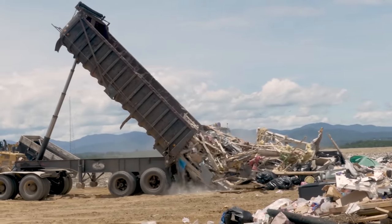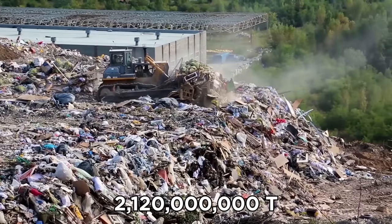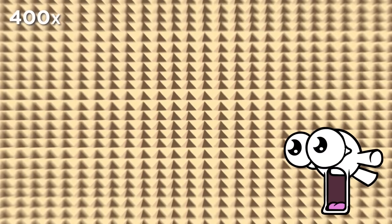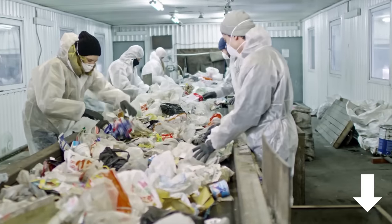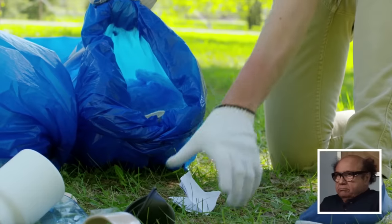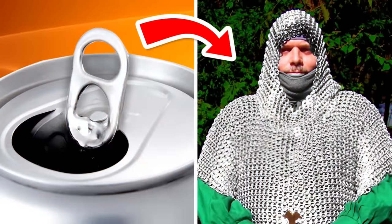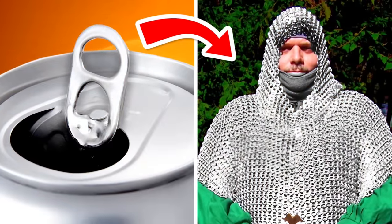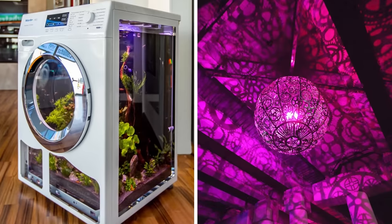Every single year, we humans severely damage the environment by dumping some 2.12 billion tons of waste into landfills — that's the equivalent to the weight of 400 pyramids of Giza. We all know that recycling our items can help reduce this, but that's not the only option. Instead of recycling, some cunning creators have begun upcycling old products, transforming them from trash into innovative new designs.